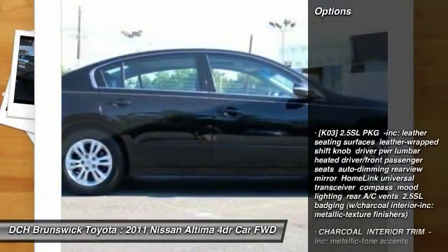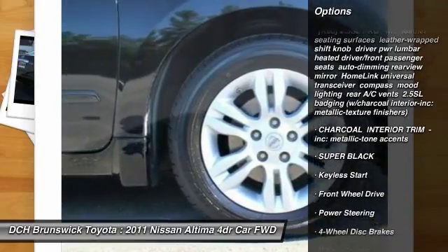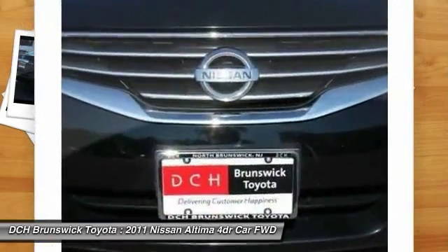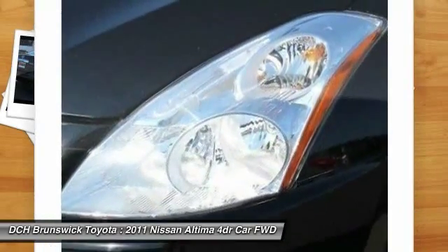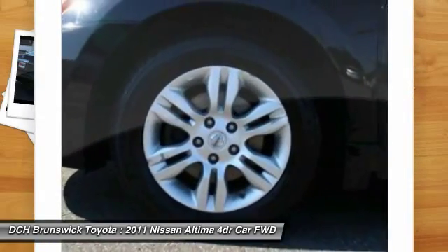Here are some of this vehicle's great options: anti-lock braking system, traction control, stability control, keyless entry, power steering, adjustable steering wheel, driver airbag, auto dimming rear view mirror, keyless start, and cruise control.